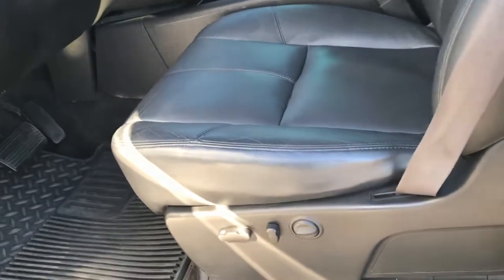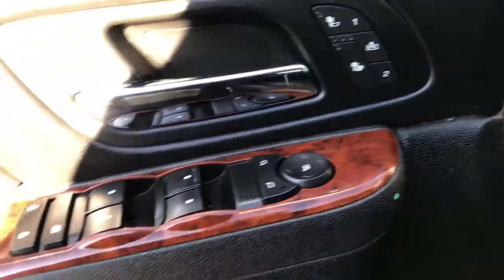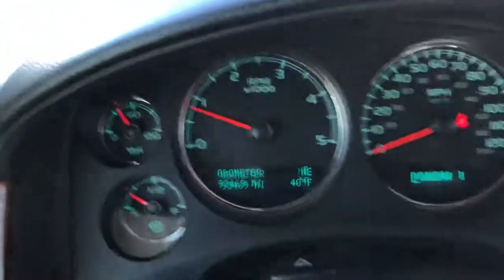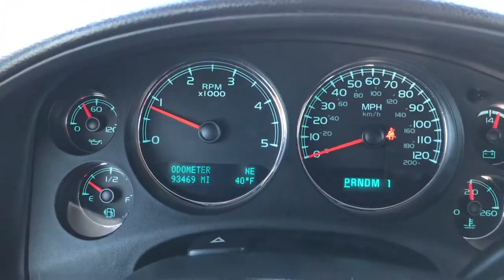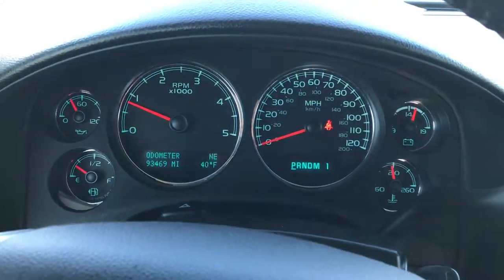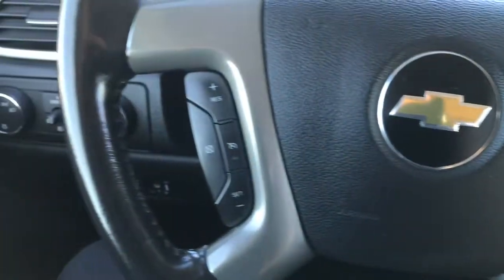Inside, the LTZ package gives you black leather seats. Both of these seats are heated and powered, and there are no rips or tears — they are in really nice condition. You also get a memory driver seat. Power windows, power locks, and power mirrors. There's a factory brake controller, auto headlamps, and a turn-dial four-wheel drive. As you can see, this truck is approaching 100,000 miles with 93,469 on the odometer. The instrument cluster is nice and clean.